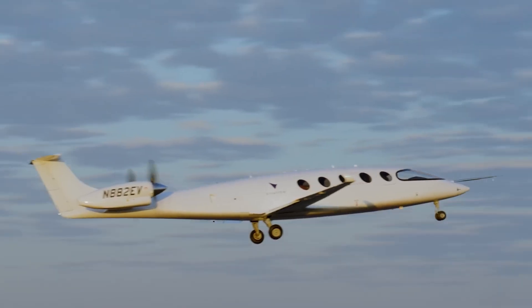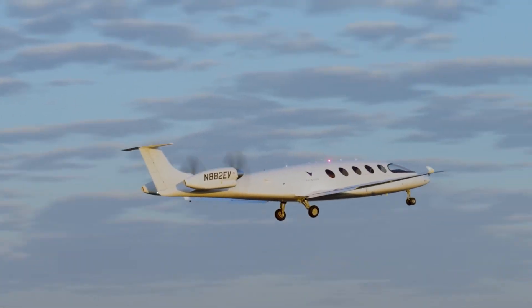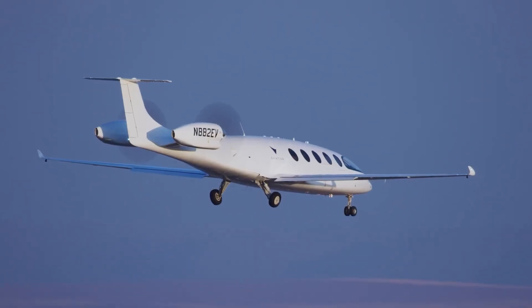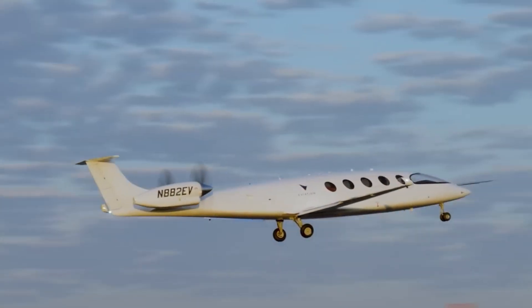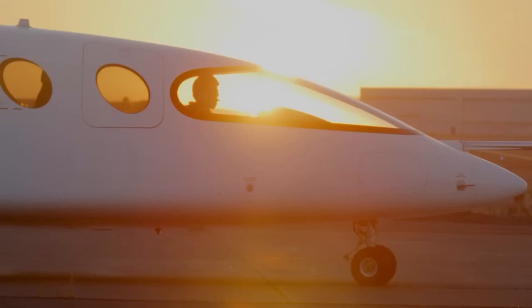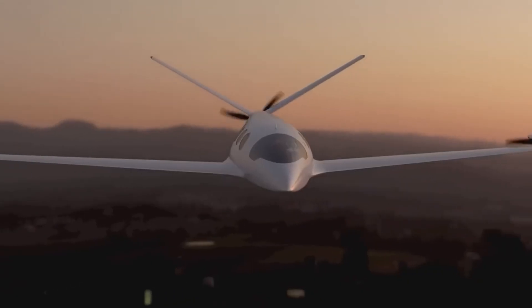The Alice Commuter features a spacious cabin with seating for up to nine passengers, providing a comfortable and luxurious travel experience. Its advanced avionics and navigation systems ensure safe and reliable operation, while state-of-the-art amenities enhance passenger comfort and convenience.